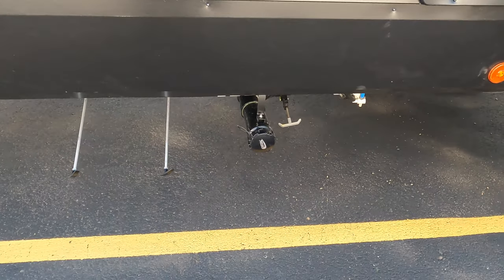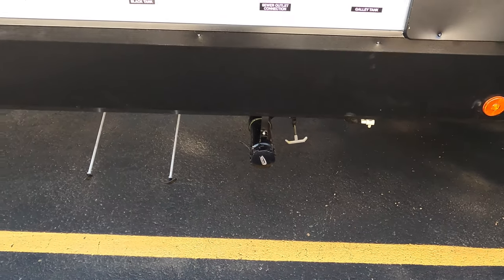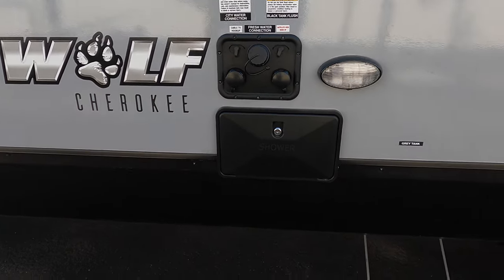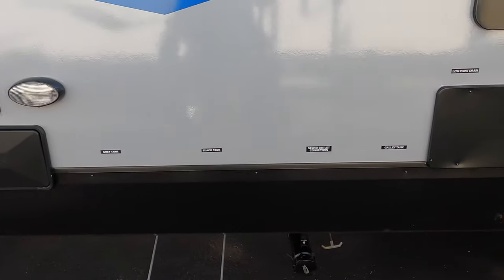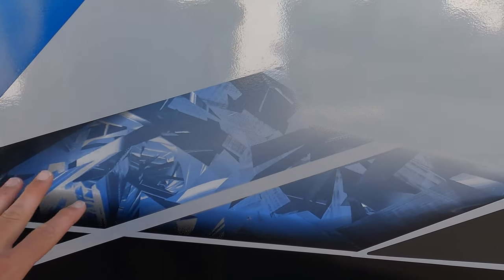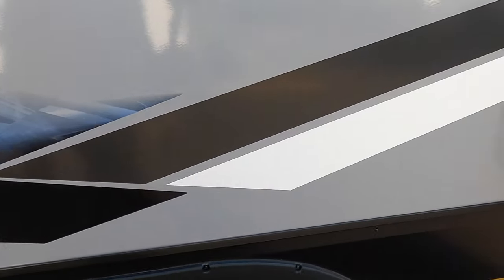Your sewer mechanicals are over here: black tank, gray tank, galley tank, sewer outlet connection, low point drain, outdoor shower, black tank flush, city water connection — there's a light. Very nice all-in-one spot. New graphics this year for 2023, very cool looking. There's a little storage out here on this slide — to me this looks like storage perfect for two sets of golf clubs.